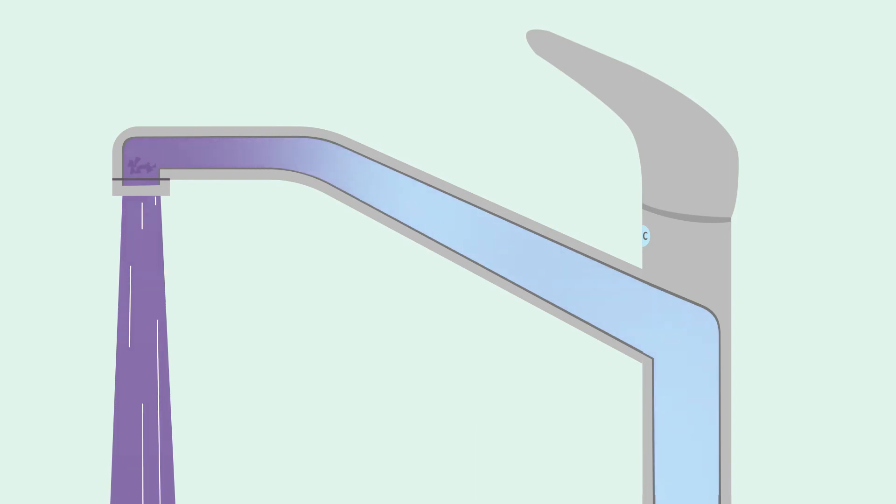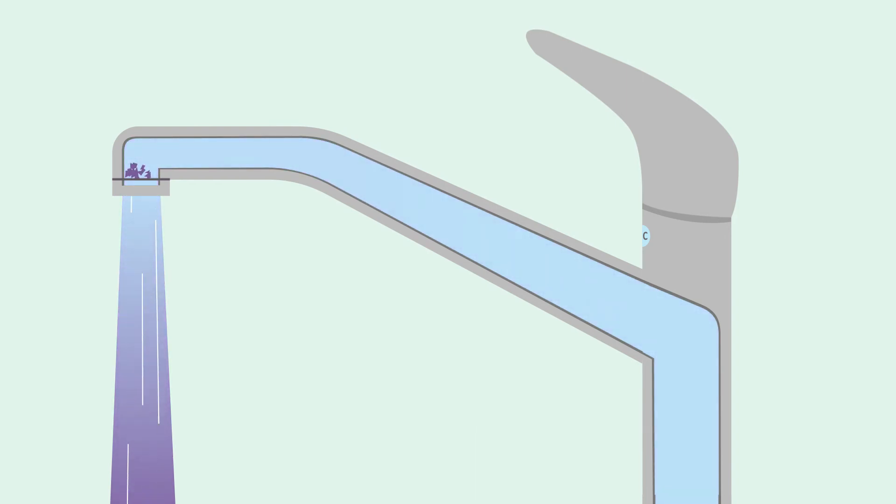Flushing your water for at least five minutes is one way to reduce the amount of lead in your drinking water. Notice how the faucet's aerator is trapping some small pieces of lead. That's why it's important to remove and clean your faucet's aerator regularly.